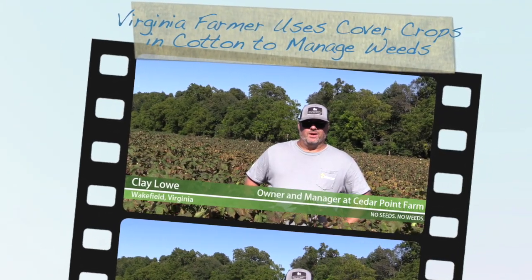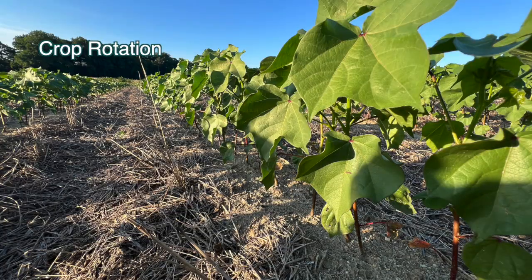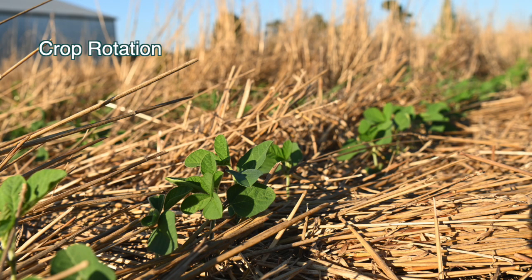My name is Clay Lowe. This is my farm in Wakefield, Virginia. We farm about 1,600 acres. I farm with my dad Brent and my brother Jameson. We are cotton farmers, peanut farmers, corn, soybean, and small grains.